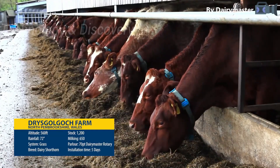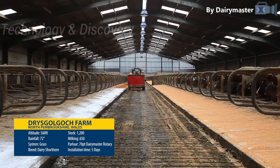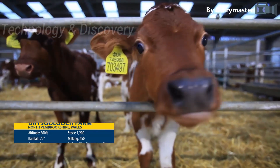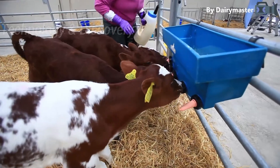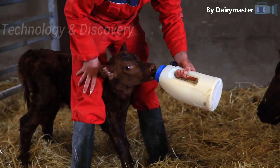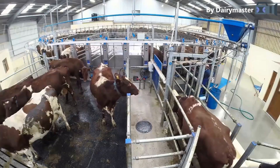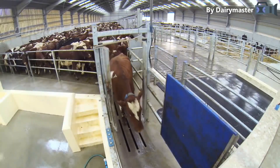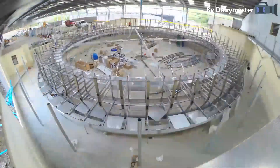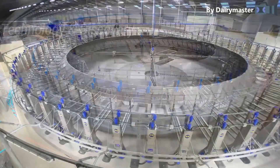A Pembrokeshire family has built a modern dairy farm for the next generation. Over the last 20 years, Simon and Eleanor Thomas have expanded their herd of pedigree dairy shorthorns to 730 cows, making it one of the largest registered dairy shorthorn herds in the UK. But as numbers increased, milking became a drudge — it took 12 hours a day to milk 600 cows in a 12-unit double-up parlor. The family made a significant investment in upgrading to a 70-point rotary, which allowed them to reduce milking times by more than 50% and improve the way the herd is managed.